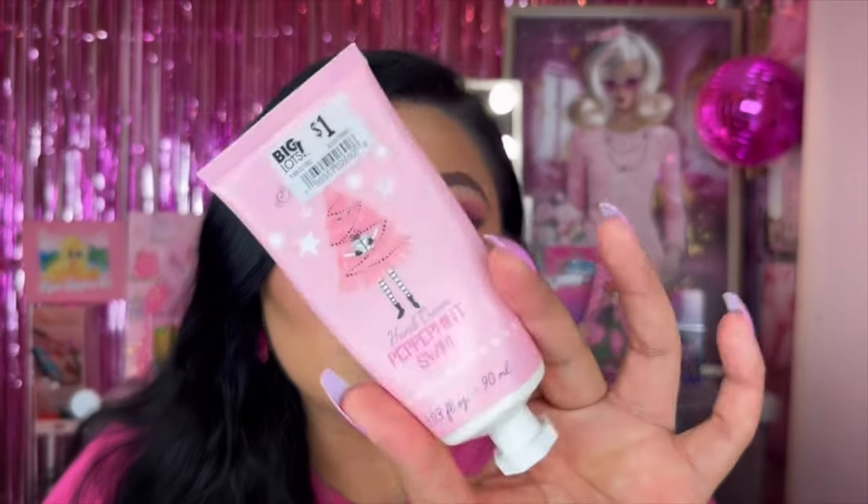Next we have a hand cream. I honestly didn't realize I still have my Christmas scent in here — the peppermint swirl hand cream was one dollar at Big Lots. Hand cream is definitely an essential for me, it's something I have to carry all the time. I also really like the quality of this hand cream because it's not thin and doesn't sink into my skin really quickly — it's just a really good quality.